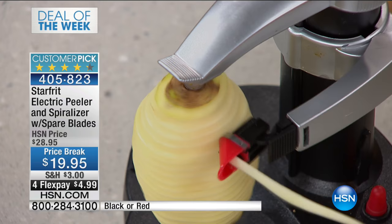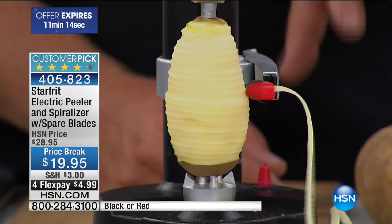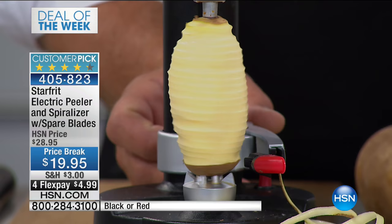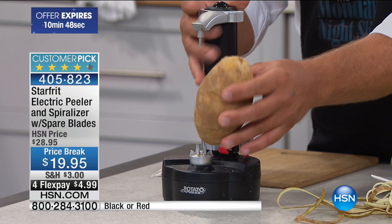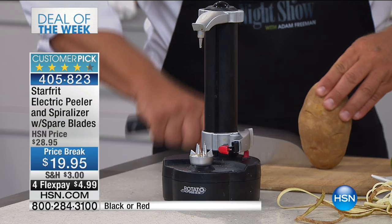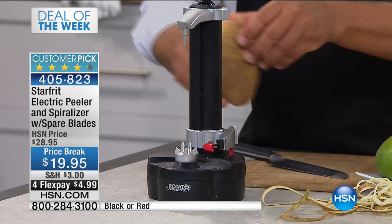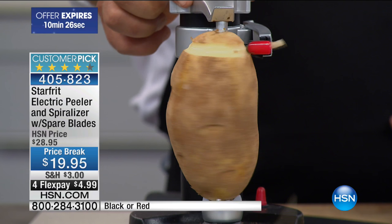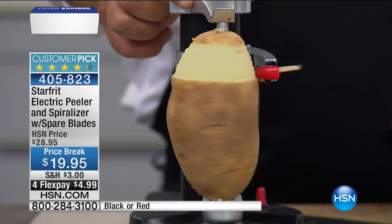Now, if you don't want the long string potatoes, take a knife and score your potato in about three or four different places without cutting all the way through. When you place that scored potato on and push the button, instead of a peel coming out in one long string piece, you'll make hash browns. The more scores you put in the potato, the smaller the hash browns come out. You'll have a pile of hash browns on the countertop in a matter of seconds.